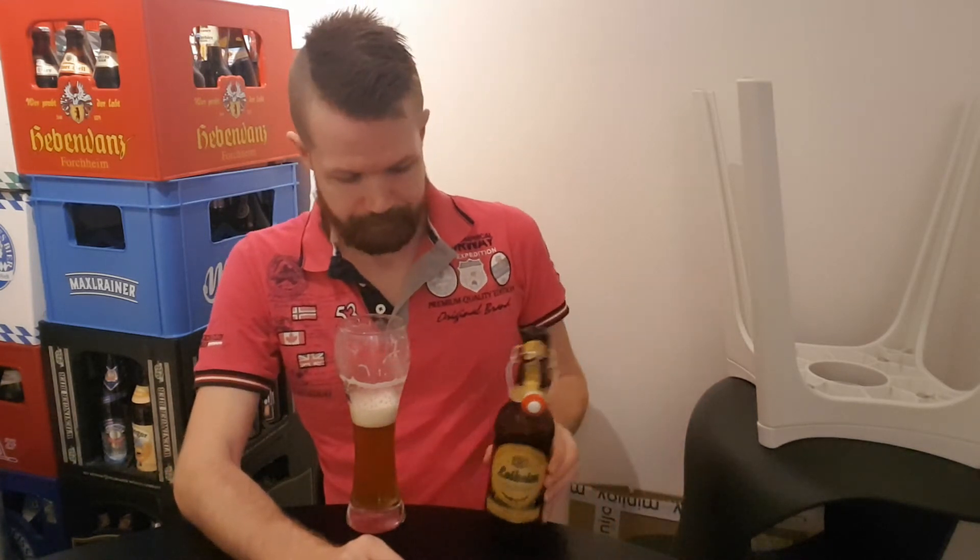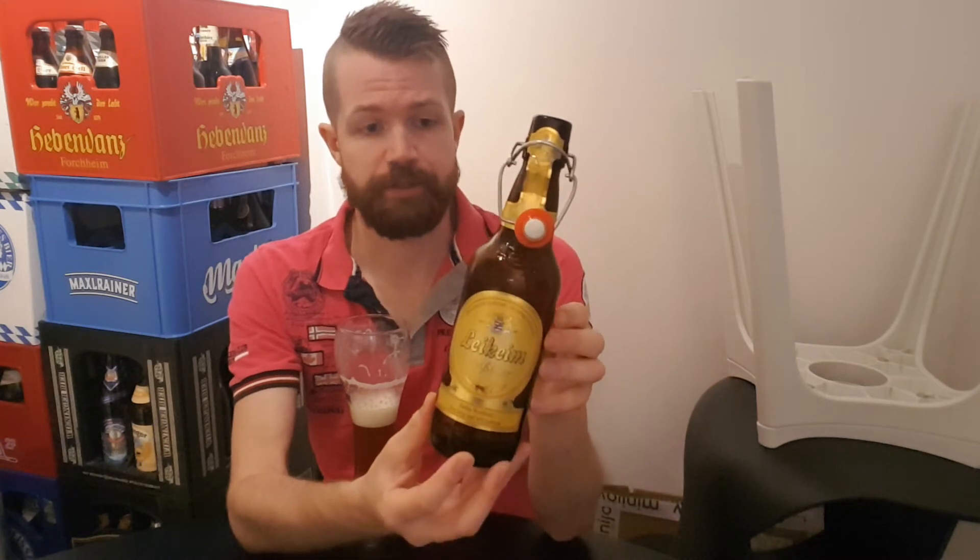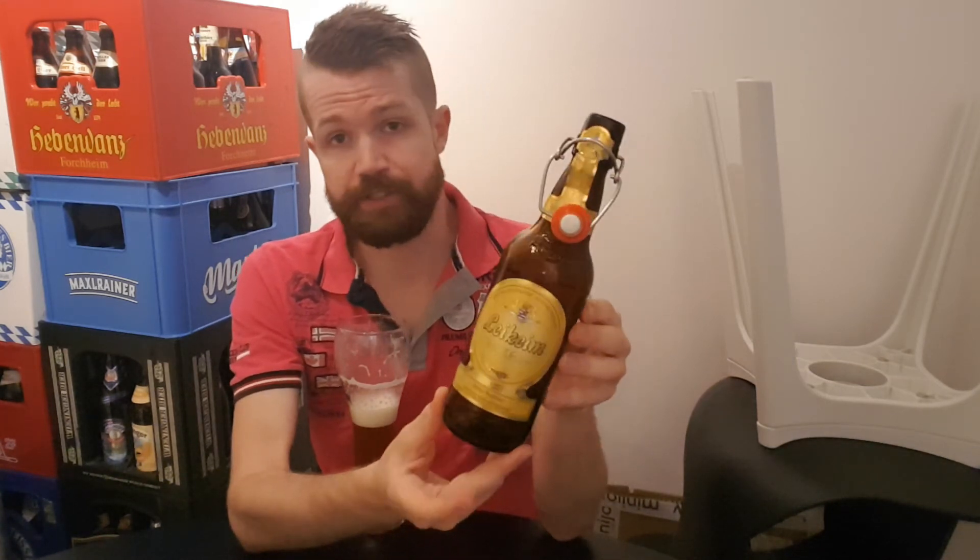This is also a great brewery. I had high expectations of it, and I knew it was going to be really nice. I always enjoy these Bavarian Weissbiers — they are all really great. This brewery has a lot of interesting beer styles — of course the classical ones: Pils, Weissbier like this one, Landbier, Helles.